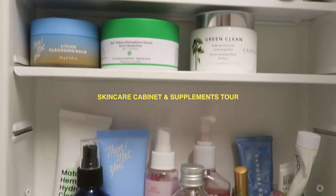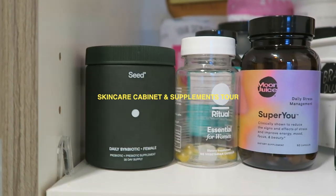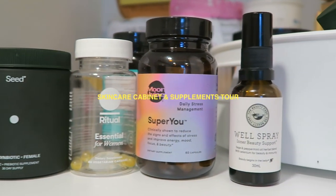What's good? I'm back again with another video and today you guys are gonna get a little peek into my skincare medicine cabinet, and I'm also gonna show you all of these supplements and things that I take to help my skin from the inside out. I'm wearing zero makeup, not even mascara, literally nothing.